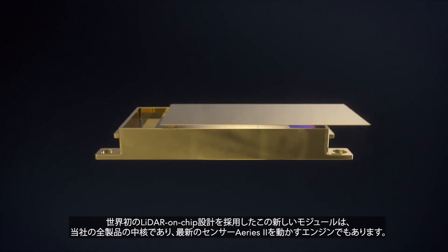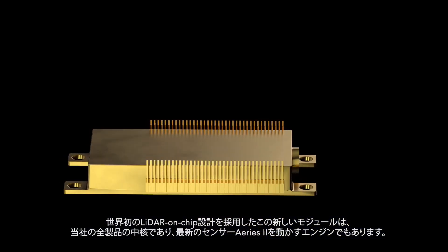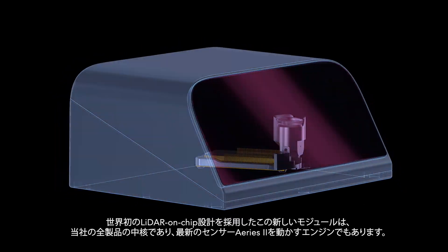With the world's first LiDAR-on-chip design, this new module is core to every product we produce, and it's the engine powering our newest sensor, ARIES II.